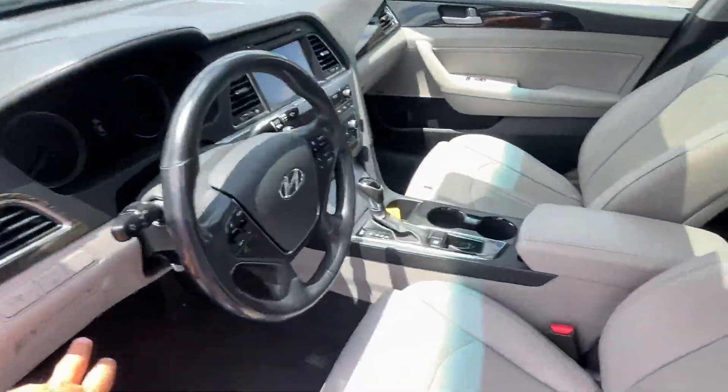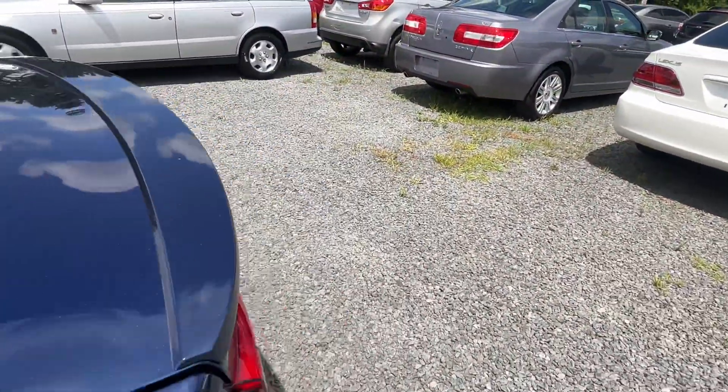We'll pop the trunk and then start her up — listen to the motor. Plenty of space back there, fold-down seats and everything.